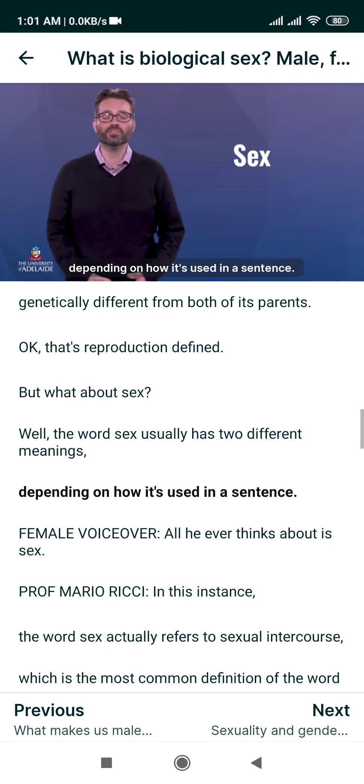If you are interested in learning more about intersex, we've provided several web links below this video so you can explore this topic further. We've also provided a definition for the word gender and explained how gender is different from biological sex, because historically the terms gender and sex have been used interchangeably, but in modern society we've come to realize they actually have very different meanings. In the next video, you'll explore the differences between biological sex and gender identity.